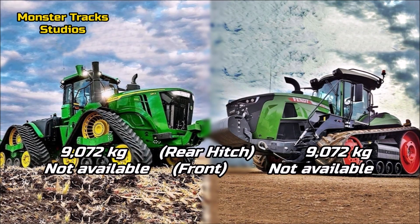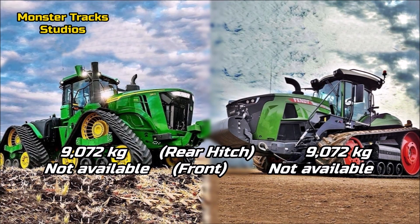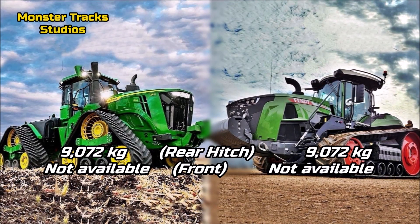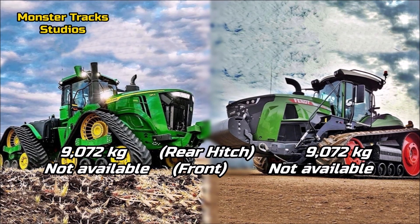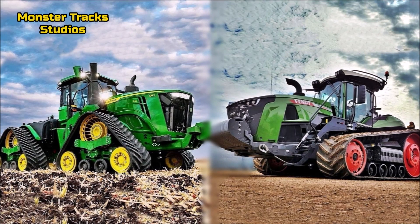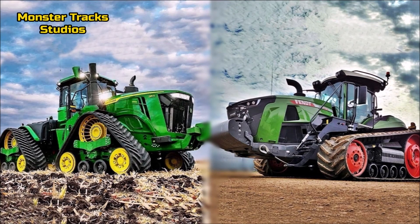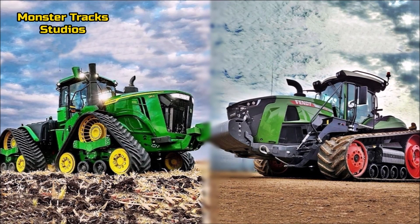The rear hitch of the Deere is at 9,072 kg; Fendt is the same, but some sources mention an optional 14,000 kg overall lift capacity for the Fendt. The front hitch is not available on tractors this large, as they are built to drag heavy loads rather than lift much. Fendt still has the advantage on high weight lift capacity if that second source is reliable; otherwise they come equal.